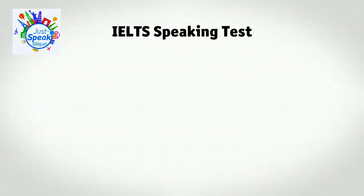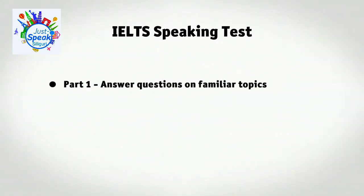The IELTS Speaking Test is an interview with a specially trained examiner. It lasts for up to 14 minutes and there are three parts. In part one, the examiner will ask you questions on familiar topics, such as your home town and your hobbies and so on.